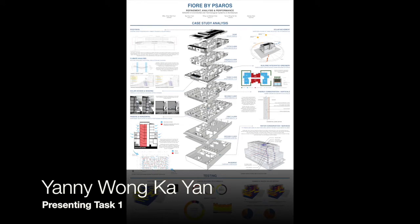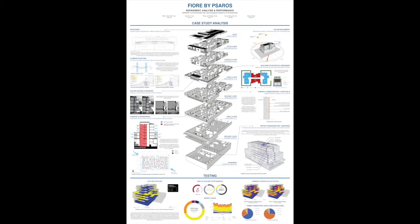Hi, I'm Yanny, and this is our project on the performance and evaluation of the Fior building in Perth. Perth has a warm climate, requiring proper insulation and shading throughout the year.